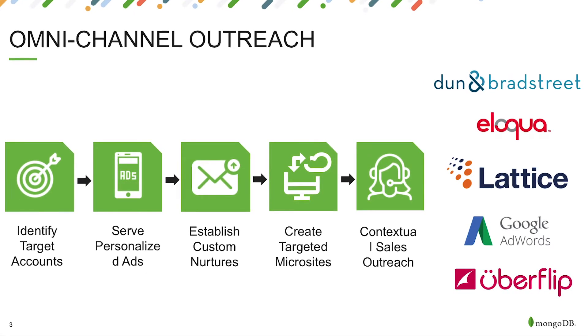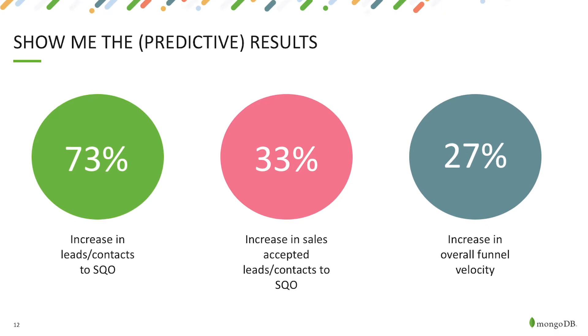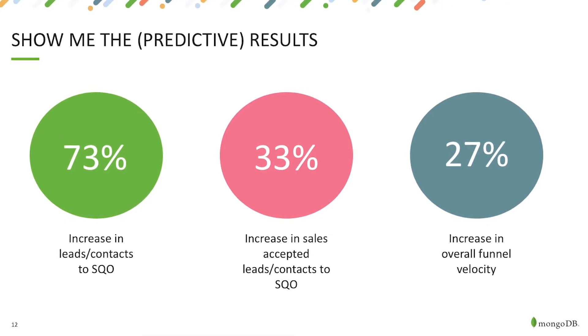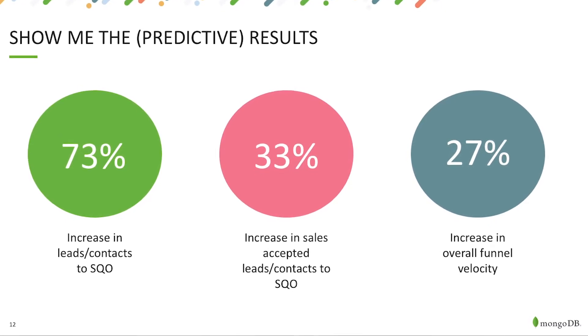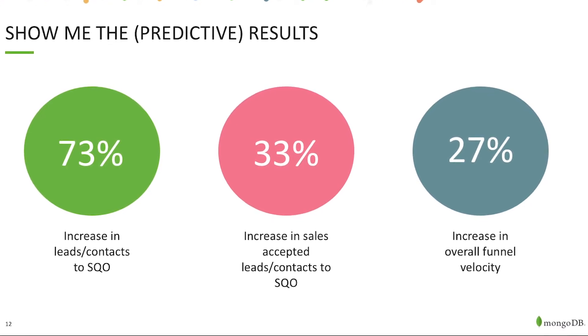It's the right message for them. Looking at the results from the last year working with Lattice, we're seeing a 73% increase from leads to SQO, a 33% increase in SALs to that stage, and a 27% increase in overall funnel velocity — shortening the sales cycle so we can get more deals through the door and make our reps a lot more productive.